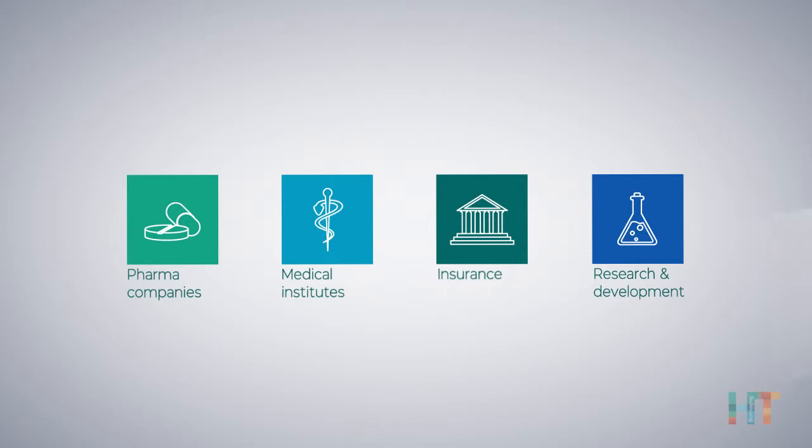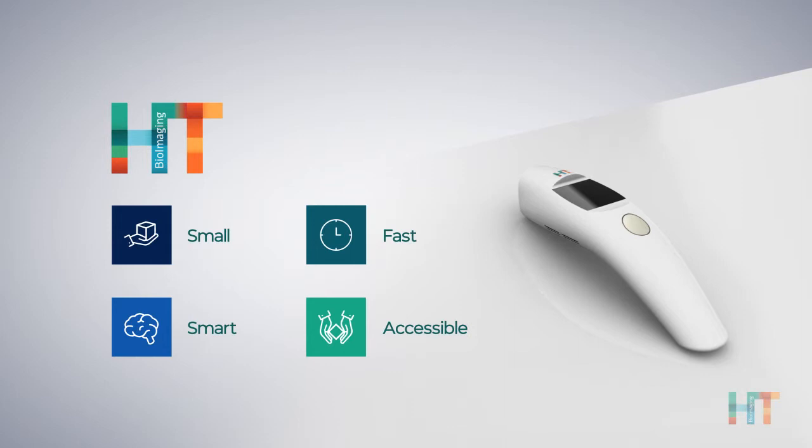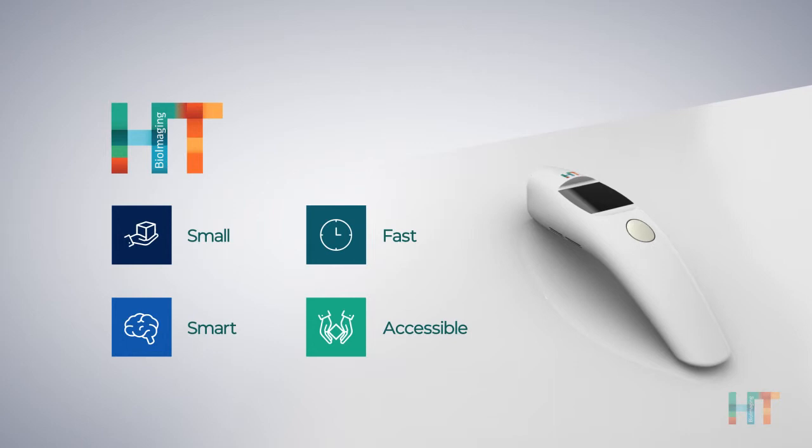Small, fast, safe, and accessible — the HT device will pave the way for future applications and technologies that will transform the oncology landscape. HT Bioimaging: New data. New chance for life.